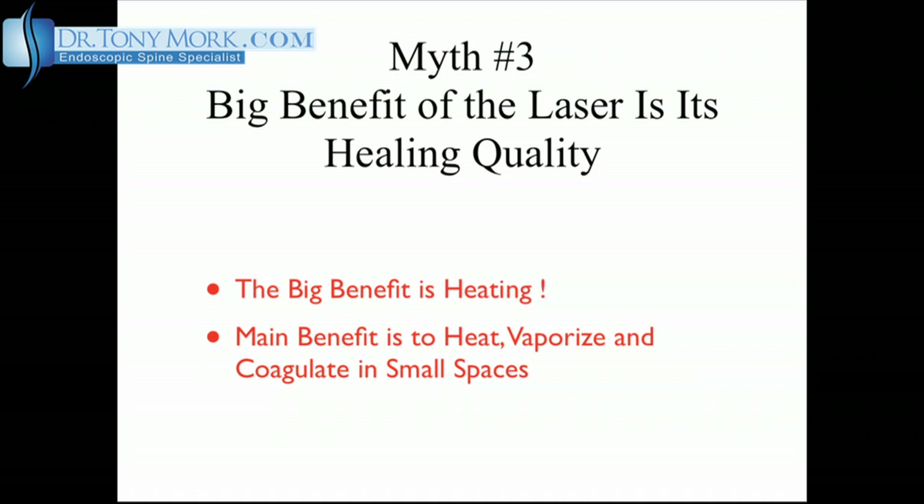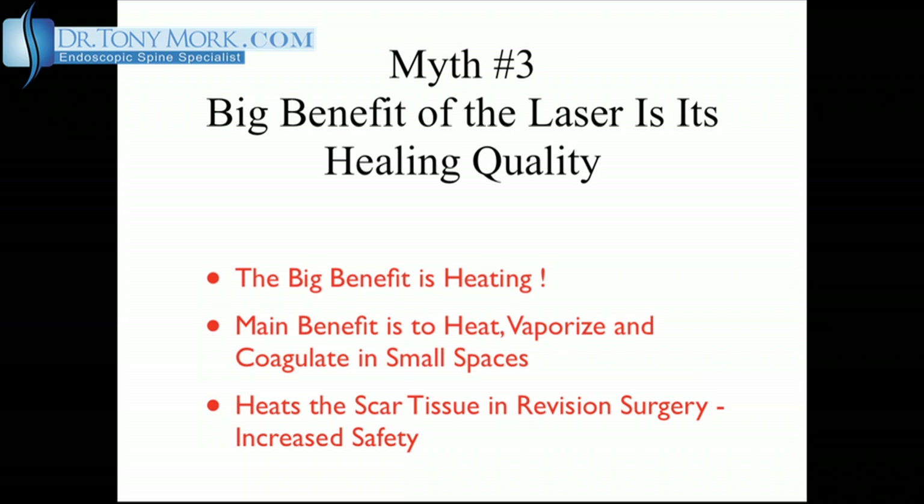Another benefit rarely mentioned is how helpful the heat from the laser is in revision spine surgery where there's a lot of scar tissue wrapped around spinal nerves. These spinal nerves cannot be seen since they're wrapped in the scar tissue, making them difficult to visualize. If the laser is aimed at the scar tissue from a short distance, it will warm the scar tissue and give the patient a sense of warmth in the arm or leg if a nerve is nearby. This is another reason I prefer conscious sedation with the use of the laser, especially when performing revision spine surgery — the patient can help me avoid injury and solve their problem.